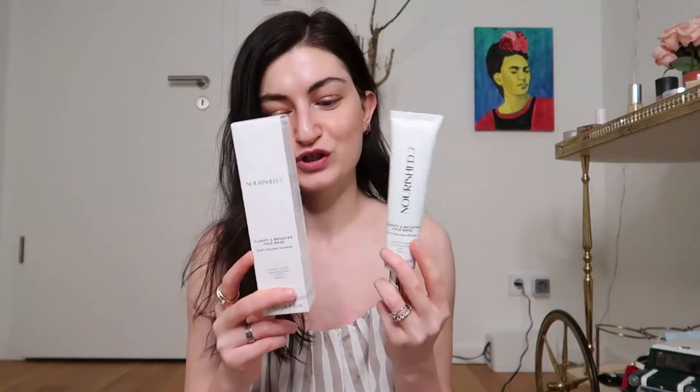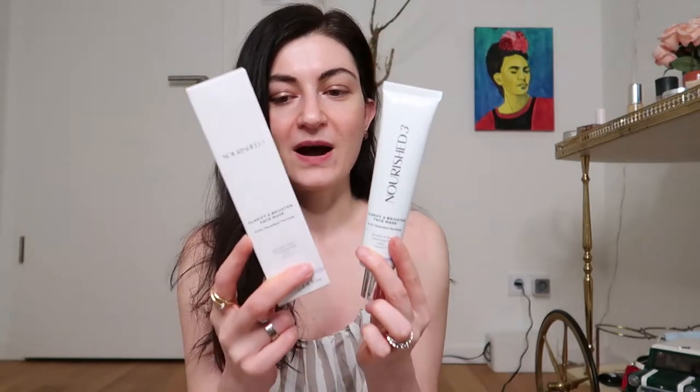It is a face mask by Nourished 3. I want to discuss this product in depth — from all the ingredients listed on the package, to the packaging itself, which is also part of the branding and what you partially pay for.